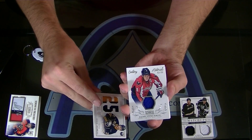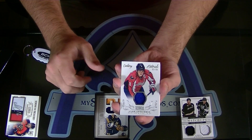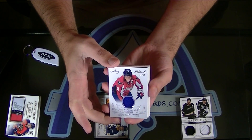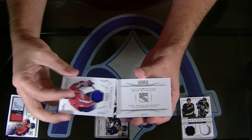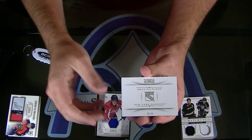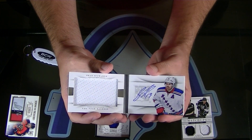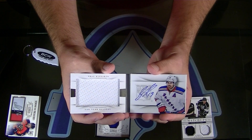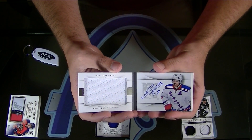For the Capitals — Alex Ovechkin Jersey to 99. If you're into that. Nice. Next — Miracor, number 5 of 25, Brad Richards Jumbo Jersey Autograph for the Rangers. Brad Richards Jumbo Jersey Auto for the Rangers.